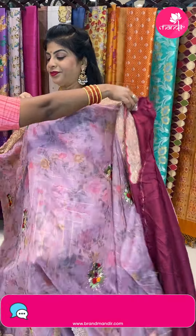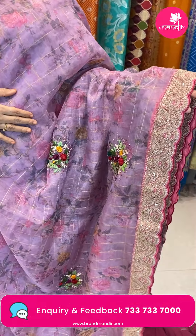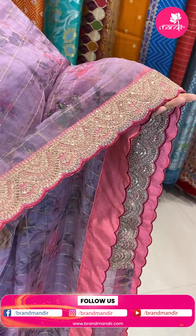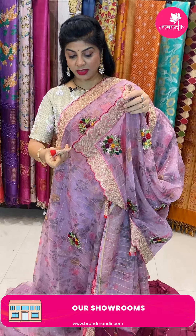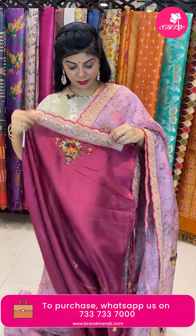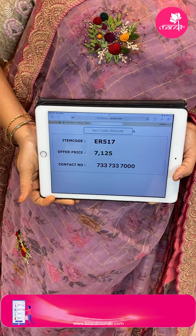Next saree — nice lavender lilac shade organza with printed florals and zari checks. Handmade work — full of pearls, color beads, rose work and leaves. Sequin attached border with cut work. Running pallu ending with butas and cut work border with tassels. Wine colored work blouse with full of work and attached sleeves. Saree price 7,125. Code ER517.